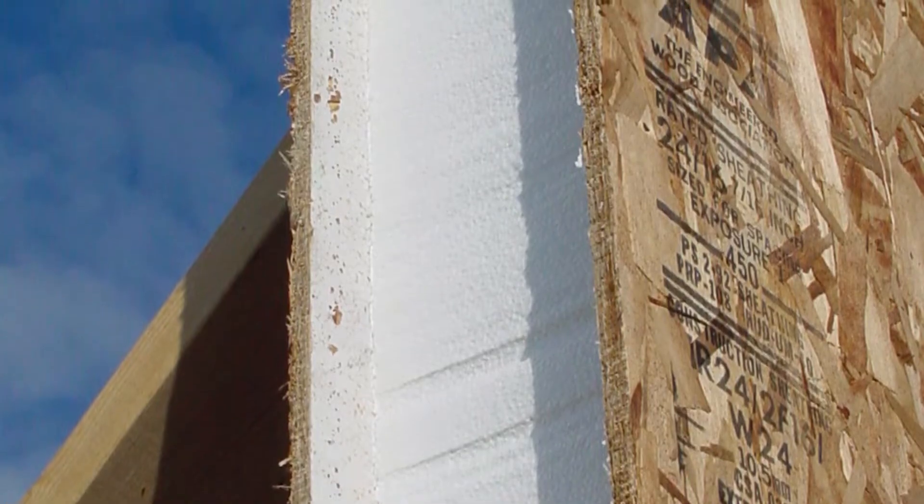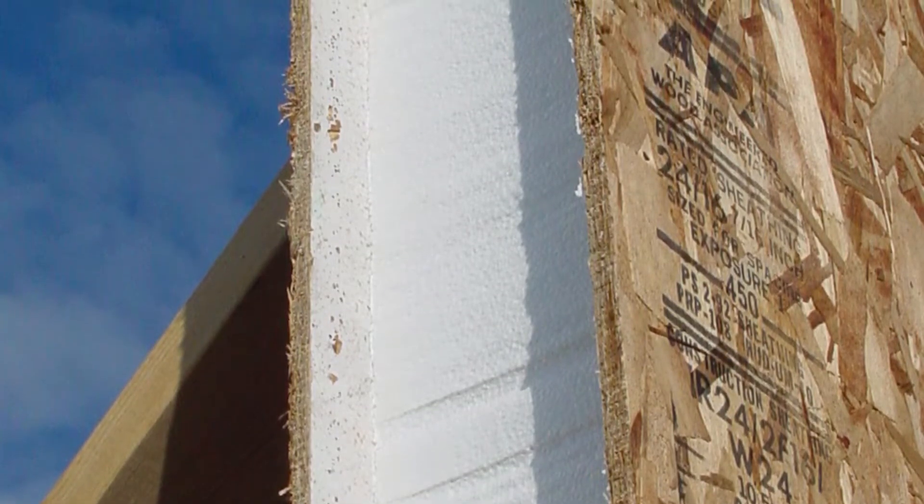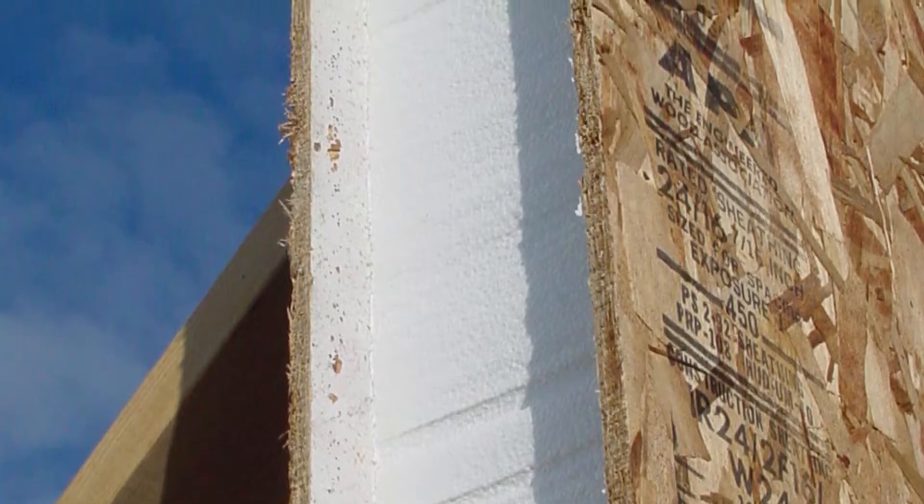SIPs homes also happen to be stronger than stick frame, which is kind of strange because you'd think wood framing would make things stronger, but it's not so. A SIPs structure is roughly three times as strong as a comparable stick-frame version. I've seen photos of homes in the Caribbean that get hit regularly with hurricanes. There's one home in particular that has been through three hurricanes more or less unscathed, whereas all the stick-frame houses around it have been destroyed three separate times as those storms have landed.